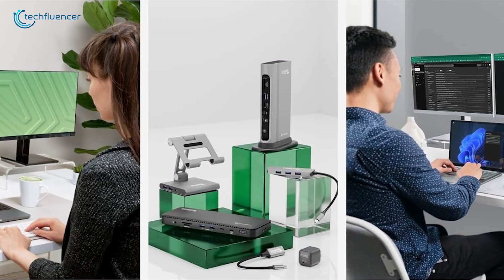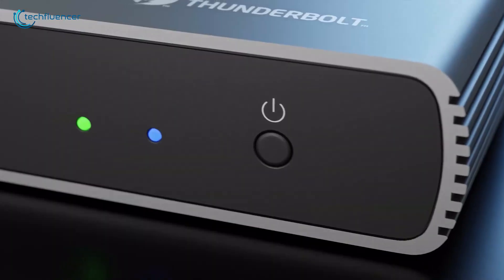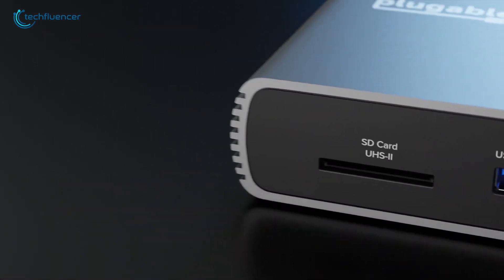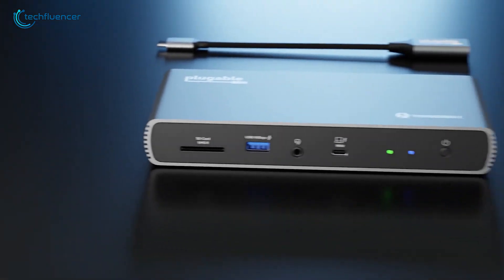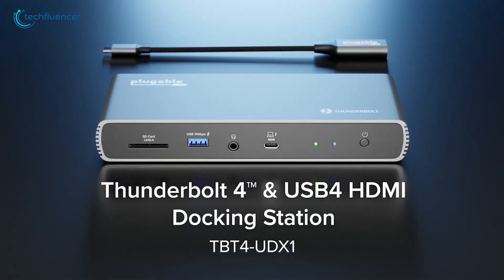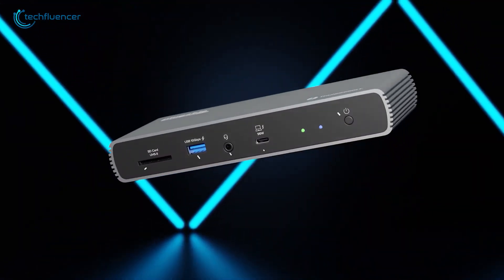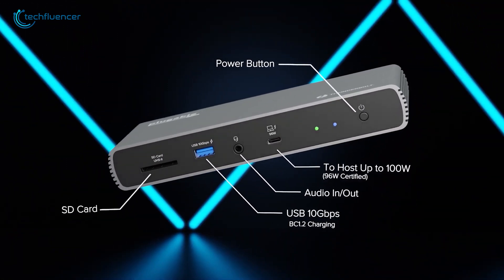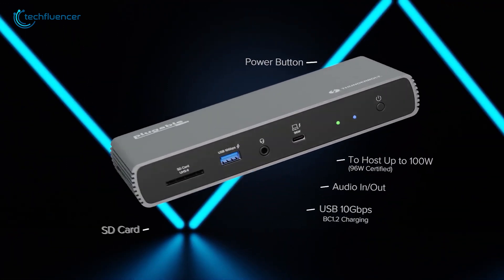Plugable's got a whole lineup of USB-C docks, but their latest accessory takes things up a notch with full-on Thunderbolt 4 connectivity. Meet the Thunderbolt 4 and USB 4 HDMI docking station. This powerful dock has three 40-gigabytes-per-second Thunderbolt 4 ports — one to connect to your laptop, and two for all your other gadgets.